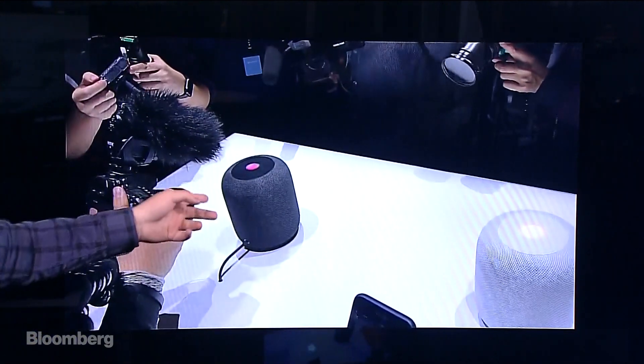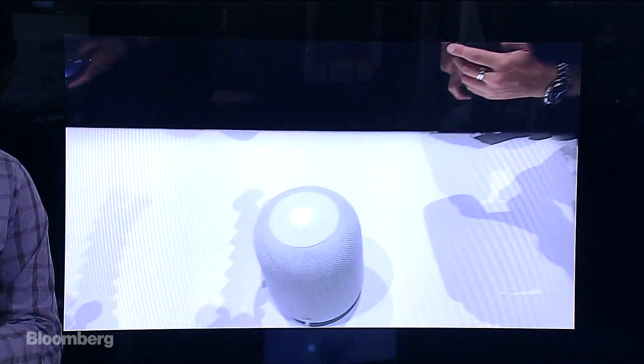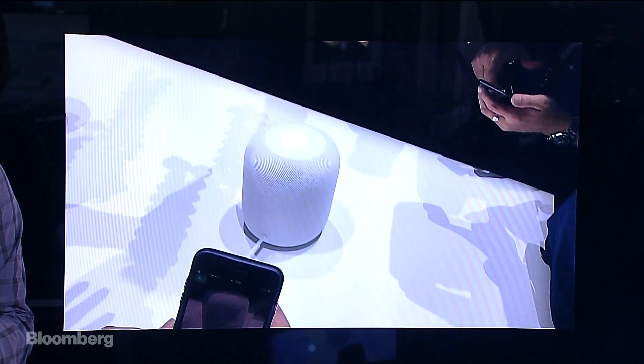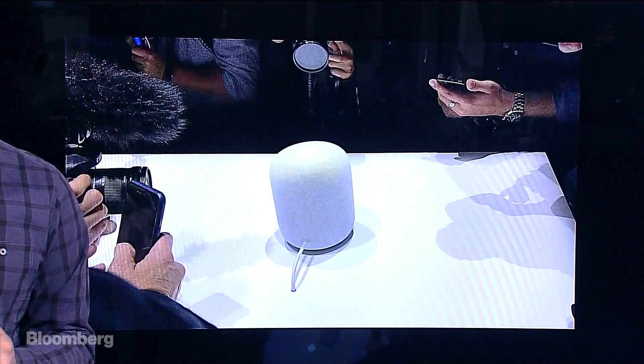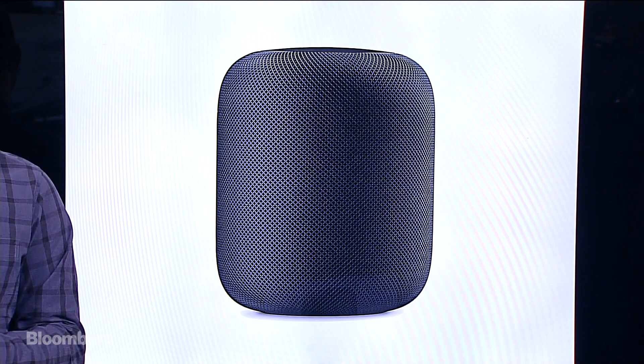This is the white one — there's also a space gray one. I'm not sure why they call it space gray; it looks more black in person, or a slate color. You can see at the top here that it has an LED array to show you the waveform, show you that it's actively taking commands. This is the space gray one right here.